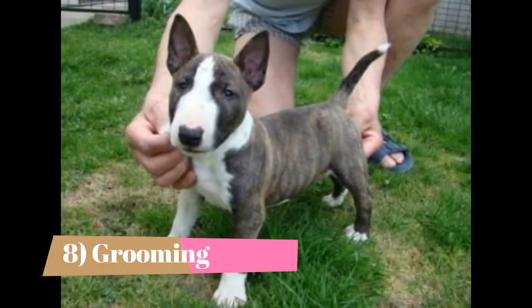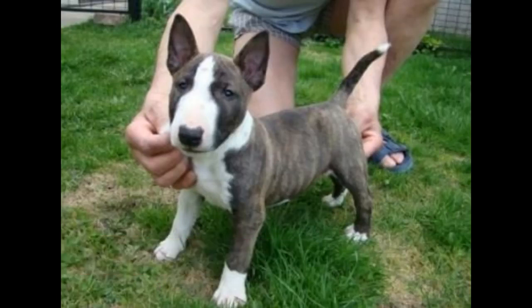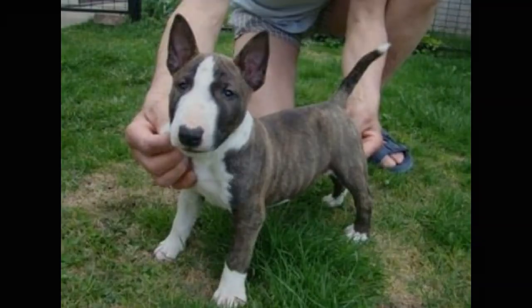Grooming: These dogs are also seasonal shedders. They have a thick and short coat that is very easy to maintain. You can brush their coat once or twice every week using a bristle brush, while daily brushing is also possible during shedding season. You can also rub their body using a damp towel once every week, as this is enough to maintain a healthy-looking coat.